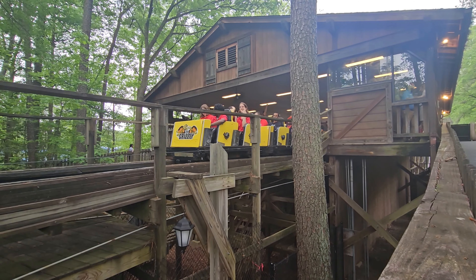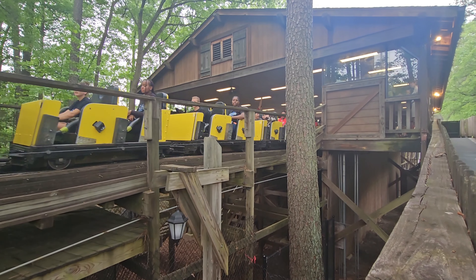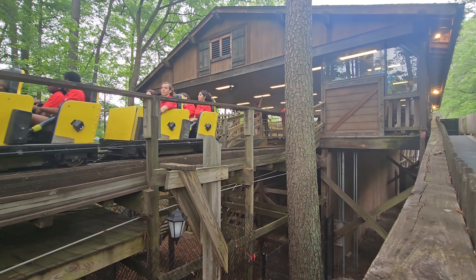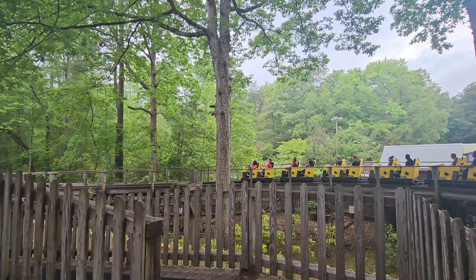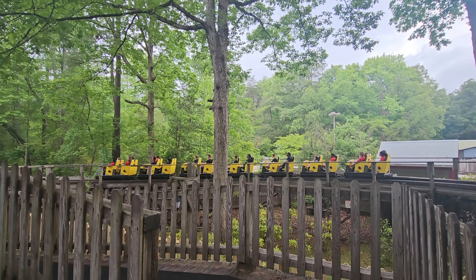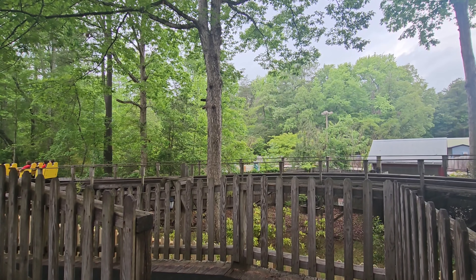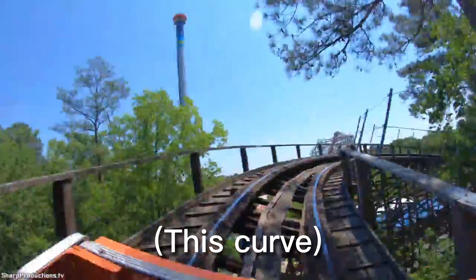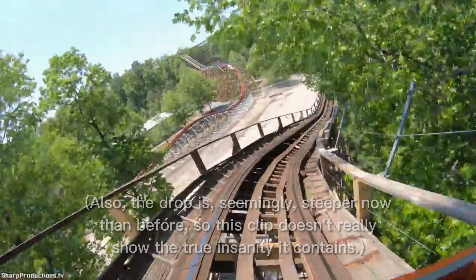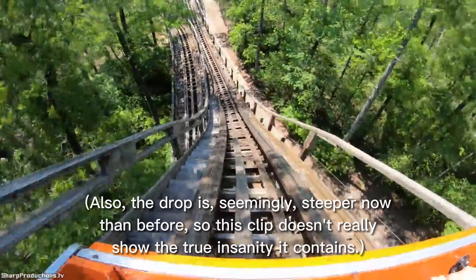And that brings us to today. I rode Grizzly 22 times — 22 times on a ride that before I wouldn't even ride once. The super rough parts are now buttery smooth, however there are still a few bumps to remind you of what this ride used to be. The big curve that used to be known as the worst part of the ride is now buttery smooth, and going down that first drop has insane ejector airtime.